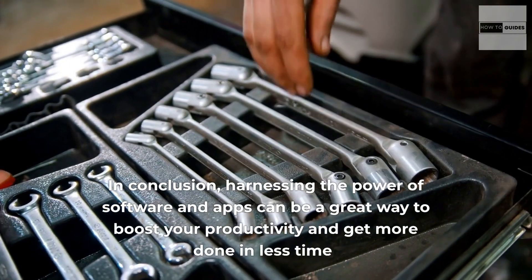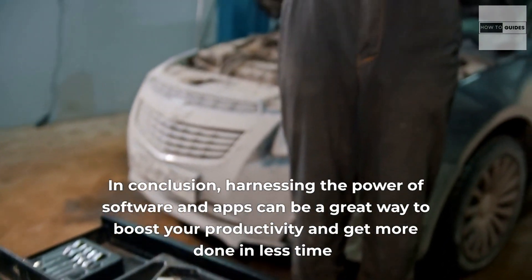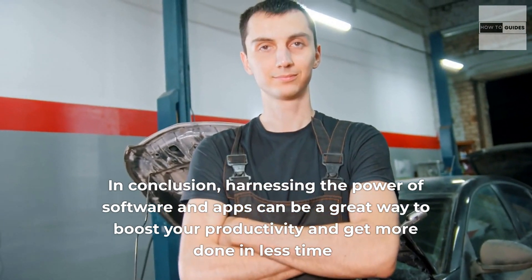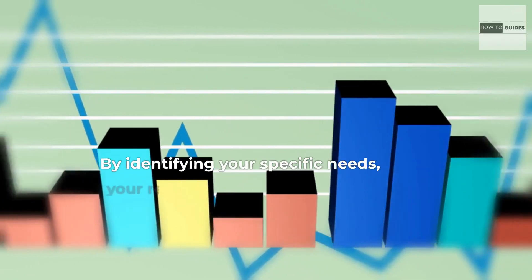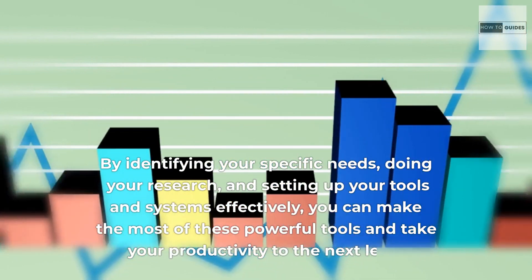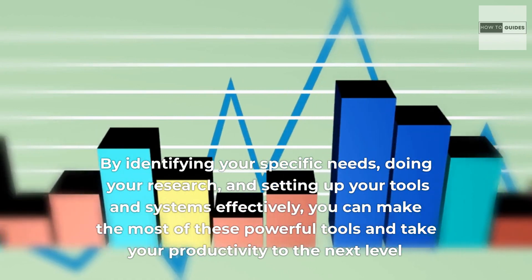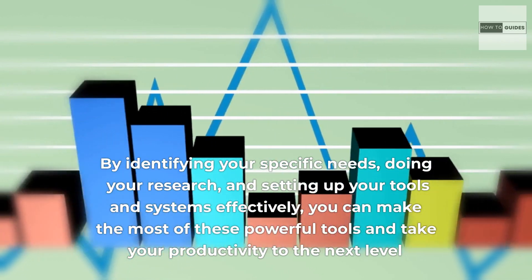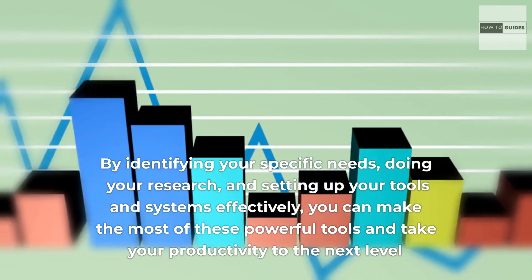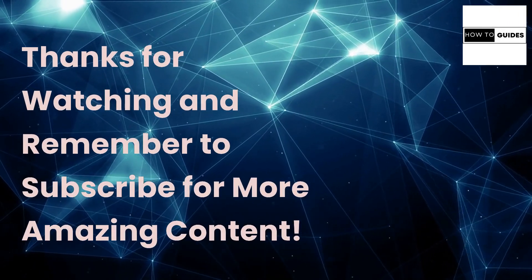In conclusion, harnessing the power of software and apps can be a great way to boost your productivity and get more done in less time. By identifying your specific needs, doing your research, and setting up your tools and systems effectively, you can make the most of these powerful tools and take your productivity to the next level. Thanks for watching and remember to subscribe for more amazing content.